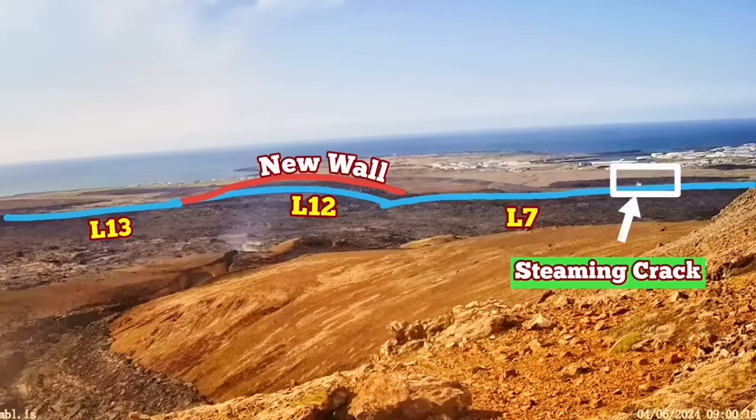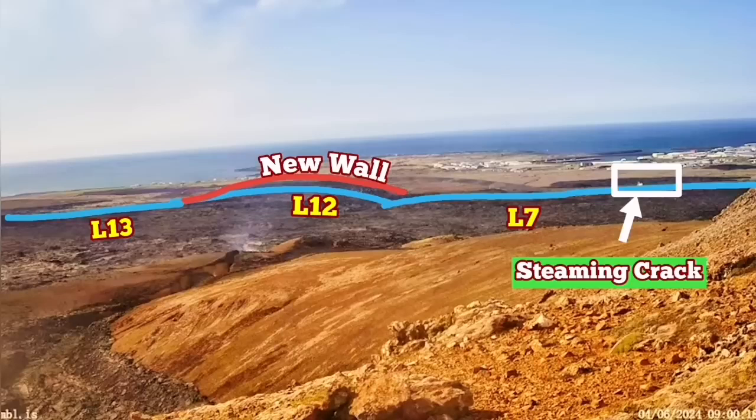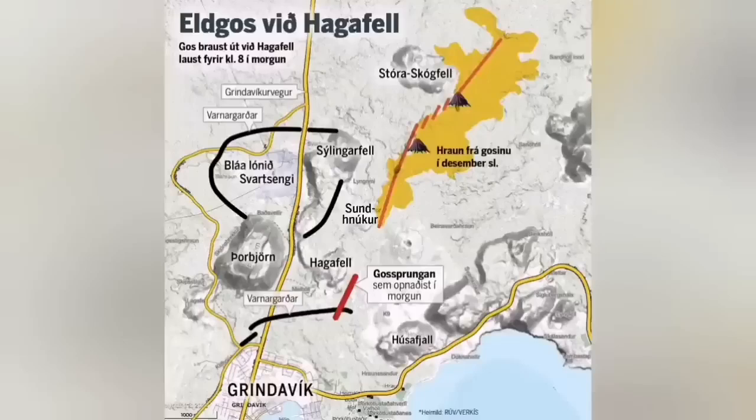I'm going to show the position of it under this view. You can see that this is very similar to what we had in the previous eruption in January, when a similar crack from that eruption actually had access to the lava. It sliced through the defensive wall L7 and went toward the town.